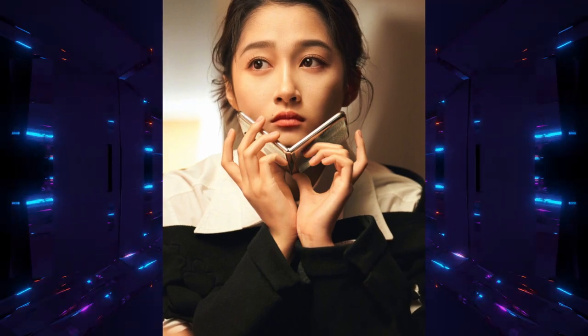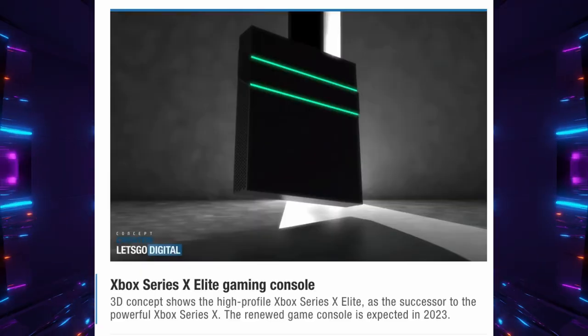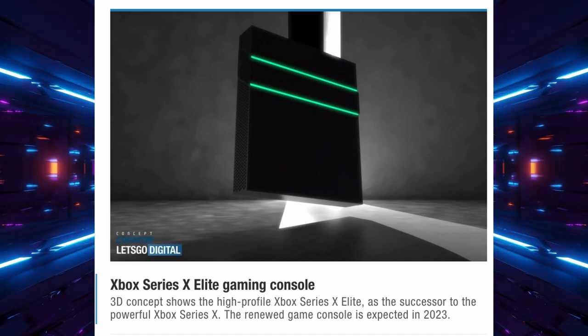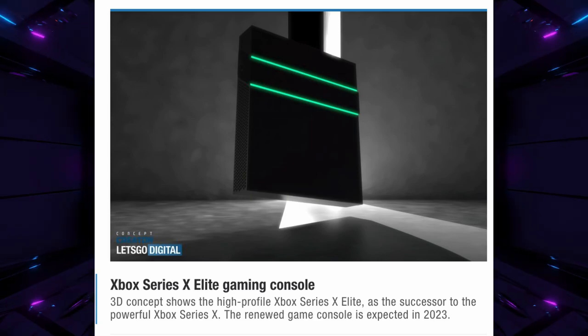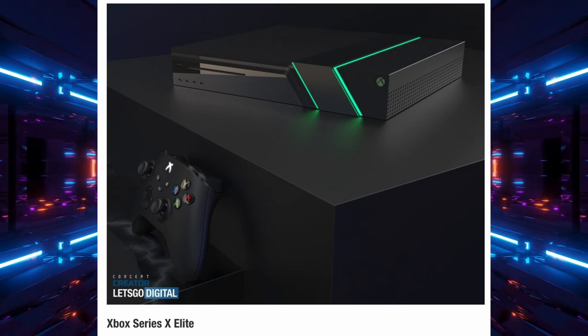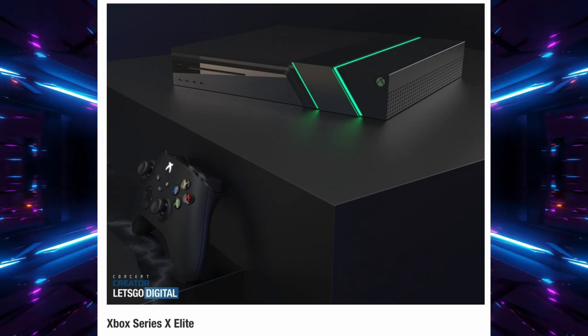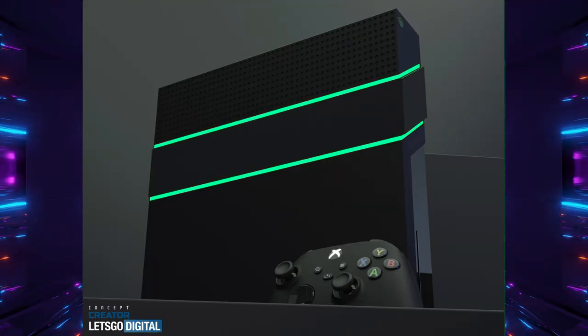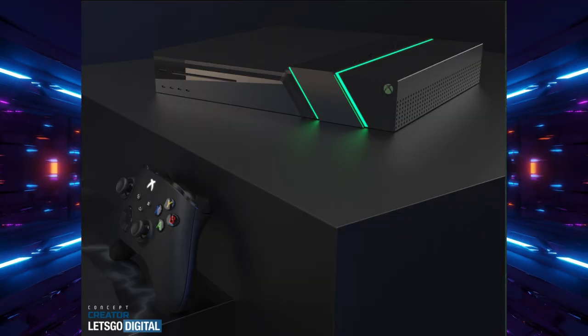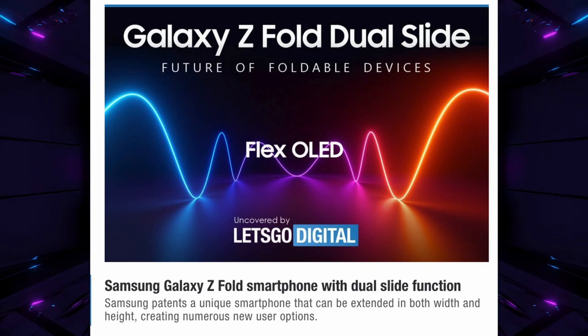I don't usually talk about video games, but I had to share this Xbox Series X Elite concept from Let's Go Digital. It shows amazing backlit green lines wrapping around the console with a very modern look. It's just a mock-up, but it looks way cooler than the regular Xbox Series X. Hopefully the real thing looks something like this.